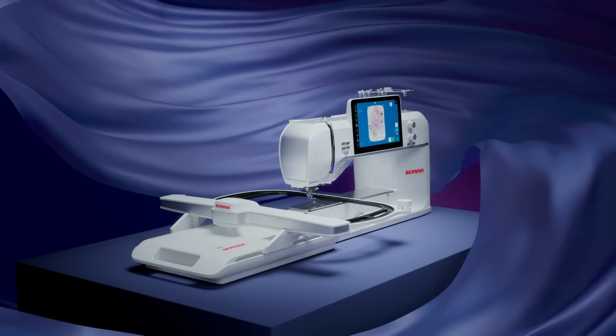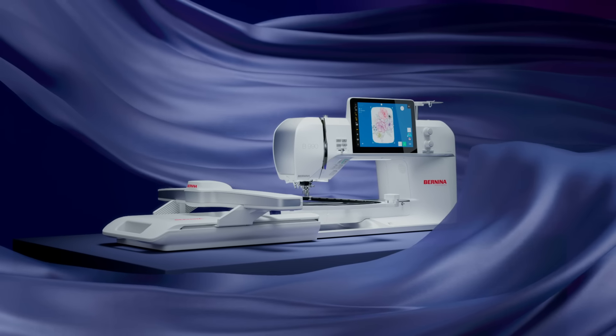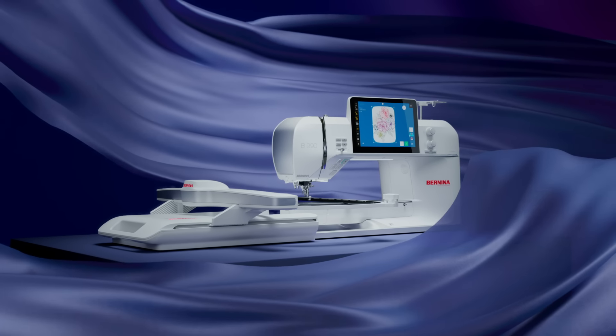This is the new Bernina 990. If you can dream it, you can create it.